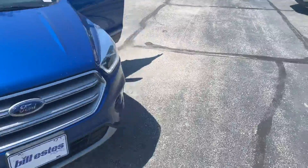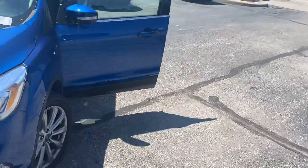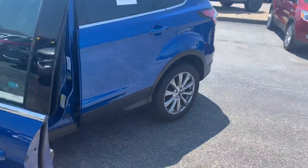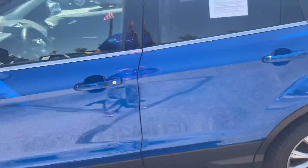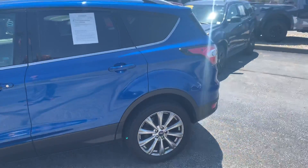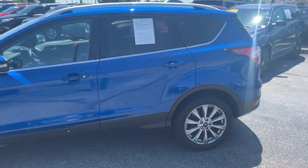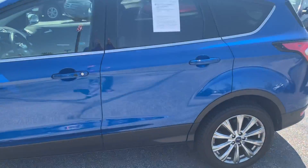There it is — 2017 Ford Escape Titanium. If you have any questions in regards to this vehicle, feel free to give me a call. My name is Michael Starnes, 317-852-2231. Thanks.